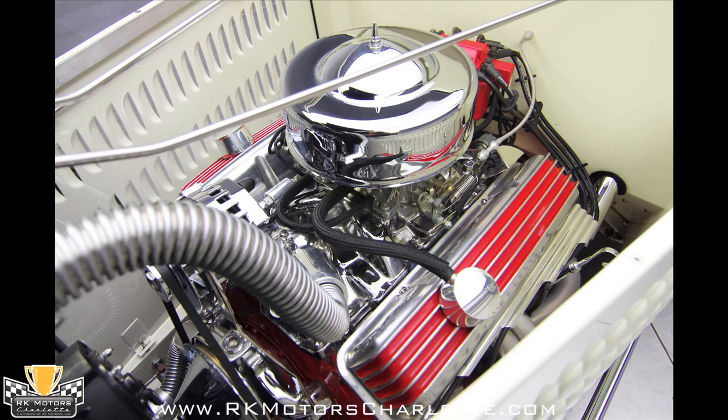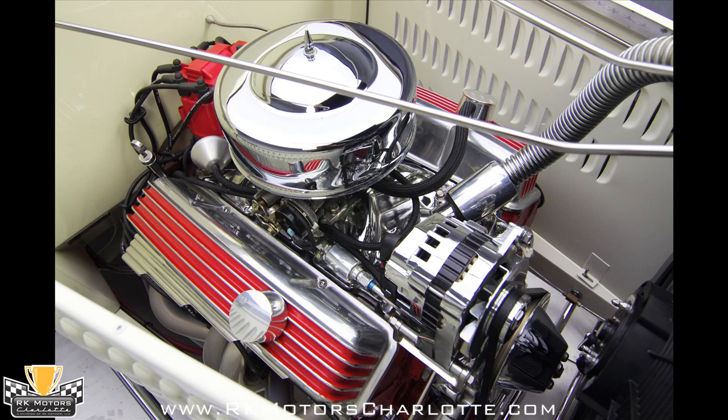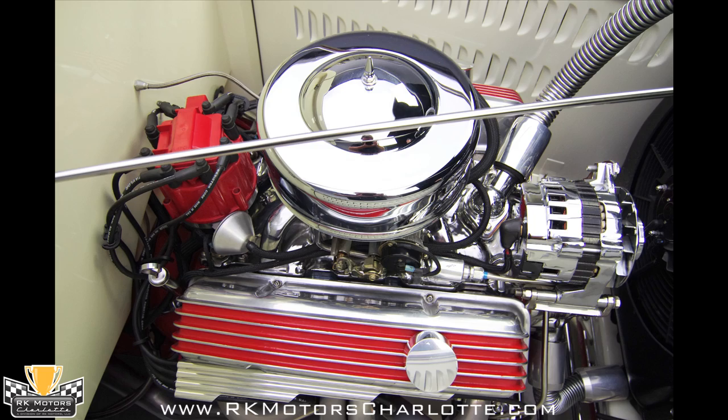Under the one-piece hood, a 350 cubic inch Chevrolet V8 has been painted red to match the interior of the car. At the top of that engine, an air cleaner is topped by a studded wing nut and housed in a chrome enclosure. Under the air cleaner, an Edelbrock Performer 600 EnduraShine carburetor is fueled by stainless lines and features a low-car throttle linkage that is wrapped in braided metal.